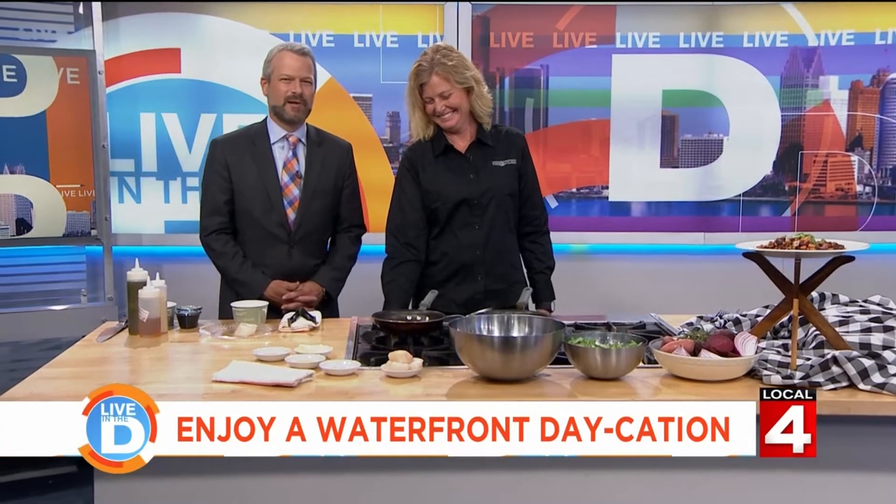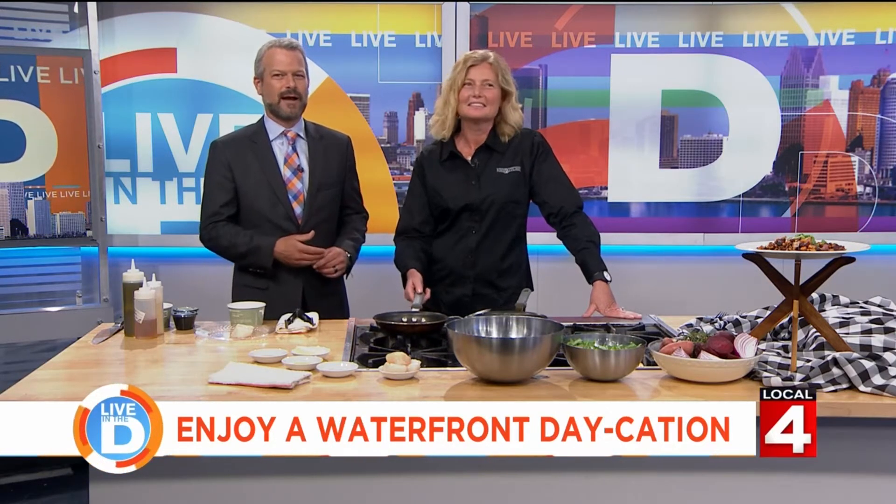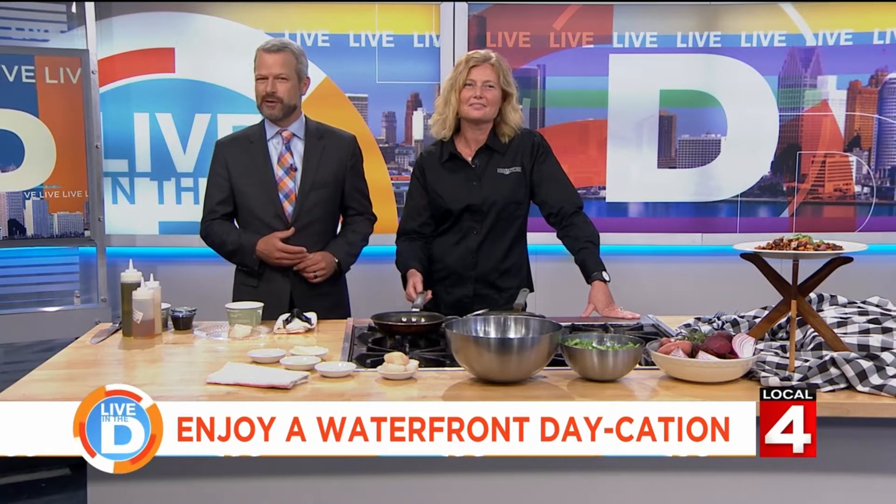Craig here. Summertime is the perfect time to pack up the car and take a mini-daycation to one of the many beautiful cities that are on Michigan's waterfront, so we invited some folks from Marine City to come down and show us what their town has to offer. In studio with us, Kristen Bain, a managing partner at the Inn on Water Street.